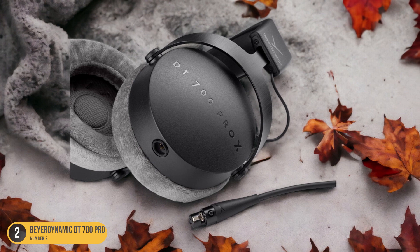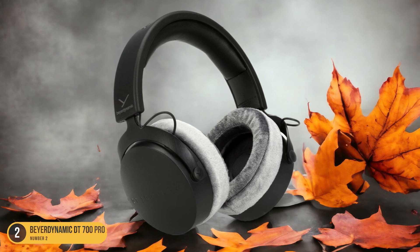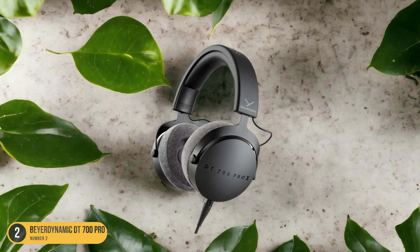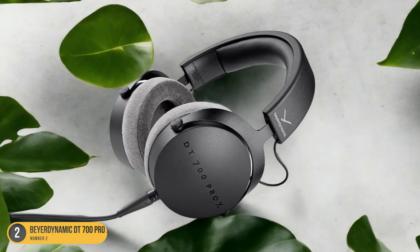Whether you're fine-tuning the punch of a kick drum or sculpting the shimmer of a cymbal, these headphones deliver the precision you need to make informed decisions. The Beyerdynamic DT 700 Pro X truly shines when it comes to capturing the intricacies of your music, making them an essential tool for any music producer striving for excellence.